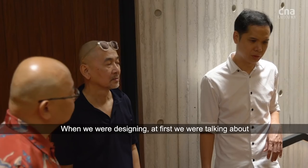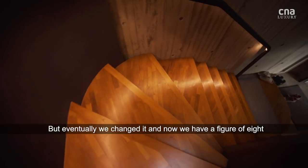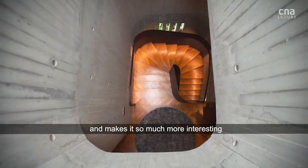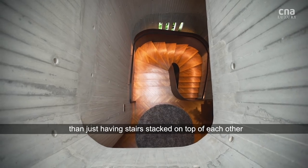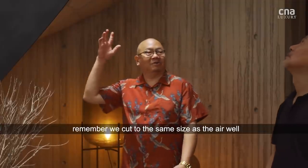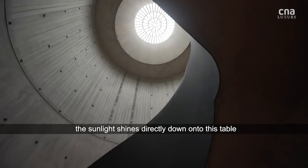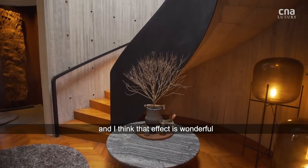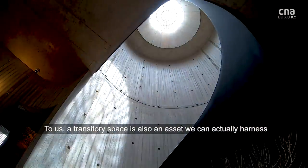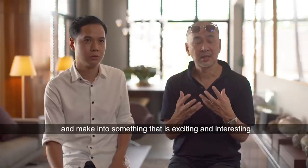When we were designing, at first we were talking about just having a spiral staircase going all the way up. But eventually we changed it, and now we have a figure of eight, which makes the experience much more rich and interesting than just having stairs stacked on top of each other. And this table here — we cut it to the same size as the airwell, so at certain times of the day the sunlight comes directly down, shining on this table. That effect is wonderful. To us, the transitory space is also an asset we can harness and make into something exciting and interesting.